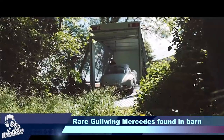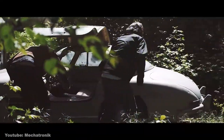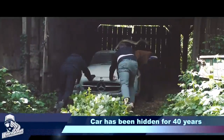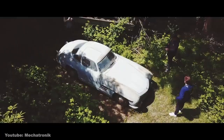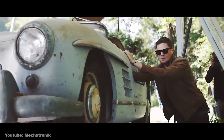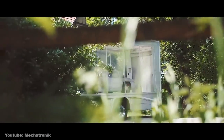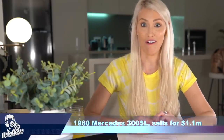Next up in car news: a super rare car has been found discarded in a barn in the US. It's the 300 SL Roadster, and it was actually hidden away for 40 years. Known as the Gullwing Mercedes, it's one of the most collectible cars on the market today. And the person who found it sold it for nearly 1.1 million dollars. What a find.